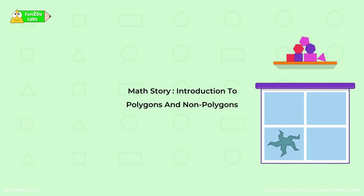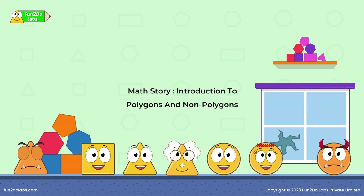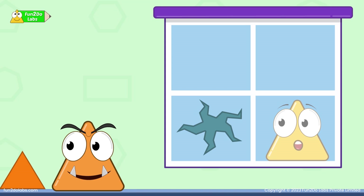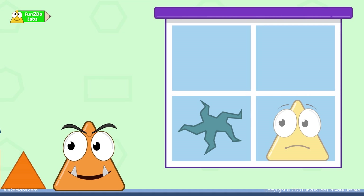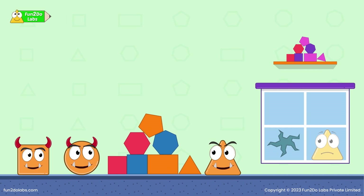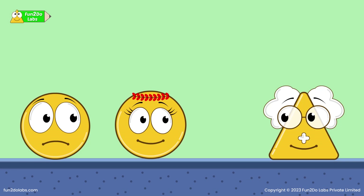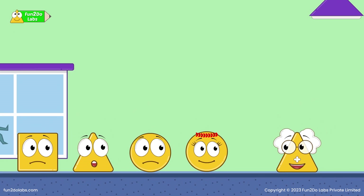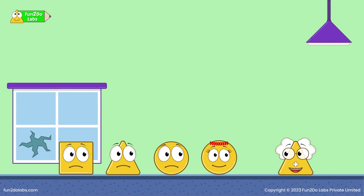Matt's story. Introduction to polygons and non-polygons — the polygon mess. Oh no, this is bad. It looks like Atriho and his gang are stealing something from Uncle Matt's lab. What could it be? Atriho and his gang are stealing my polygons so that they can construct their weapons using them. We need to stop them. Will you help me?